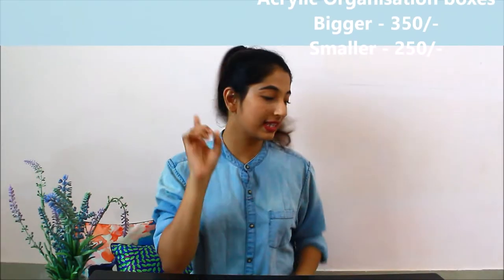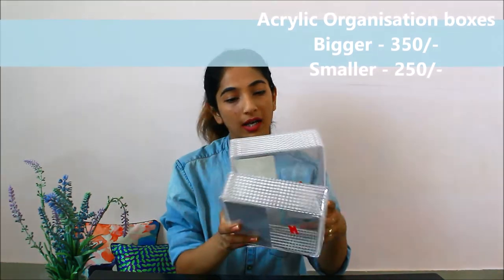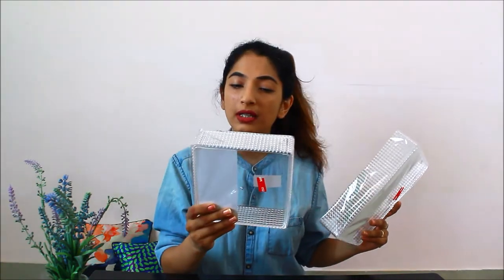Now I'm going to move on to the organization stuff — everything I bought for my cupboard organization and in general for organizing. The first thing is these two crystal-clear boxes. The name is acrylic organizer. The larger one retails for 350 rupees and the smaller one for 250 rupees. They are very crystal clear, good for your desk and good for your cupboard.